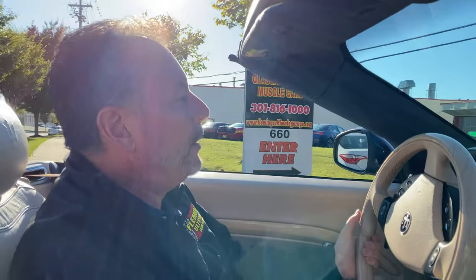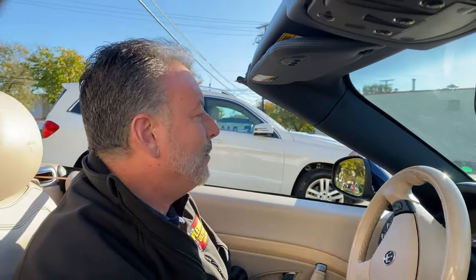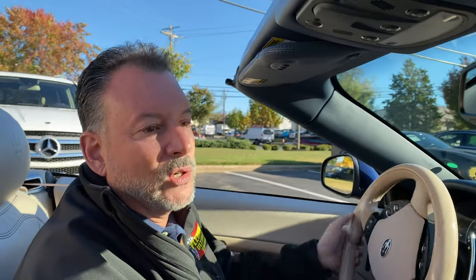Thank you for watching. Collin and I wish you a happy Wednesday, and we will see you soon. Come down to Fleming's Ultimate Garage — FlemingsUltimateGarage.com — and this will be your next car.